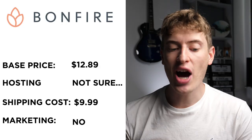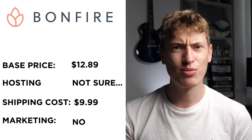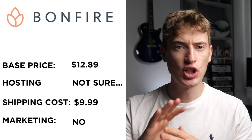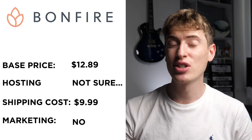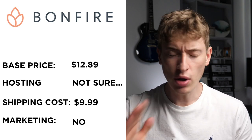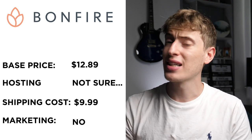The next one is Bonfire Pod Company. The base price for a T-shirt is $12.89, so back up to ridiculous prices. Hosting: I think so, but it was hella confusing — I had no idea what was going on with this site. Shipping seemed like it was $9.99 USA, which is just astronomical for a T-shirt. Don't ever buy from anyone charging that much. Free marketing: it does not seem like they do free marketing either.